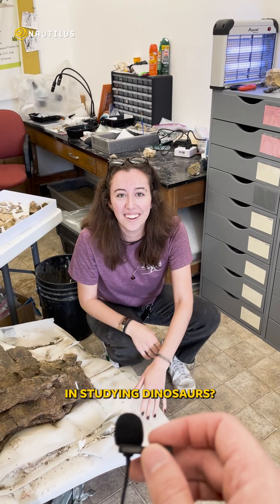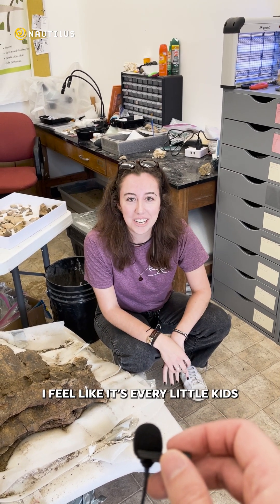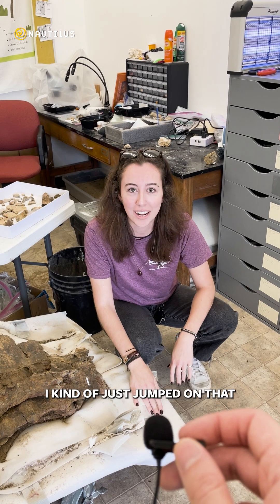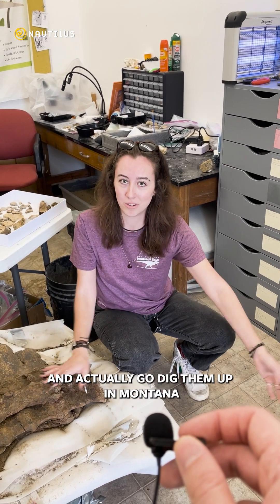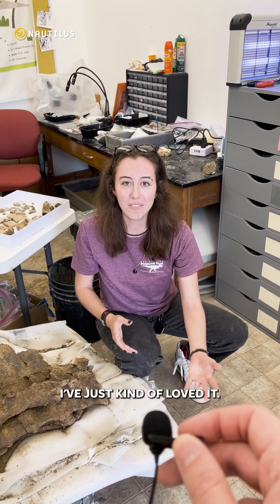What got you interested in studying dinosaurs? I mean, I feel like it's every little kid's dream to study dinosaurs, and when I met Jack Horner I kind of just jumped on that. So I started volunteering in the lab and I got invited to go out one summer and actually go dig them up in Montana, and ever since then I've just kind of loved it and now I work here.